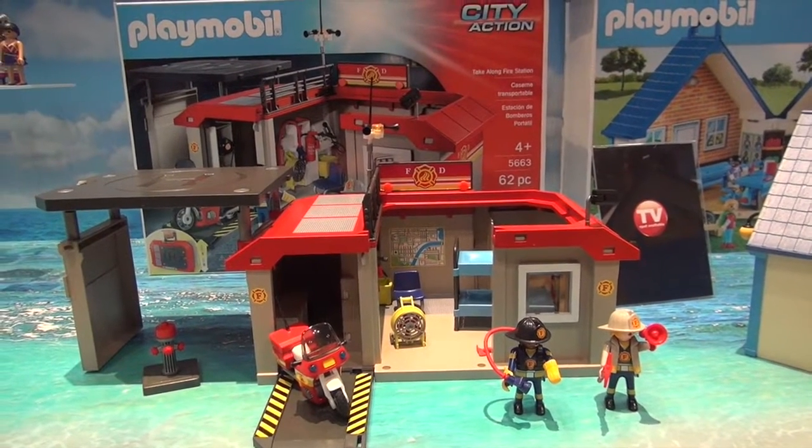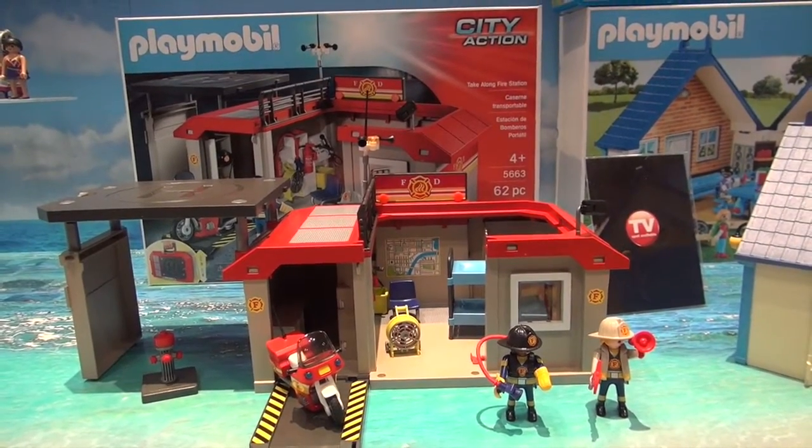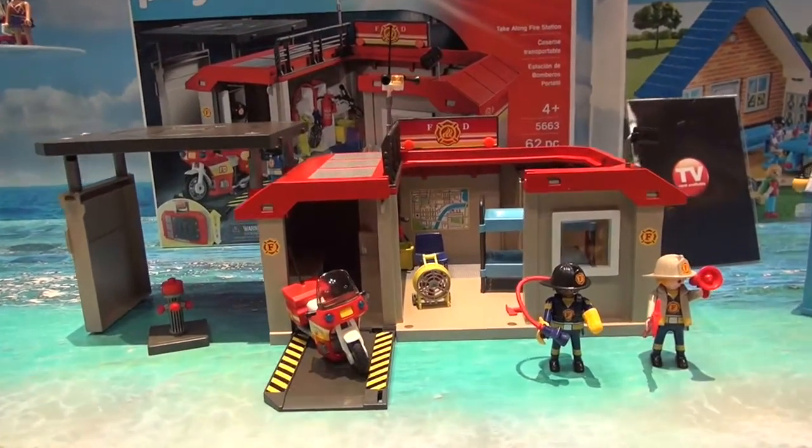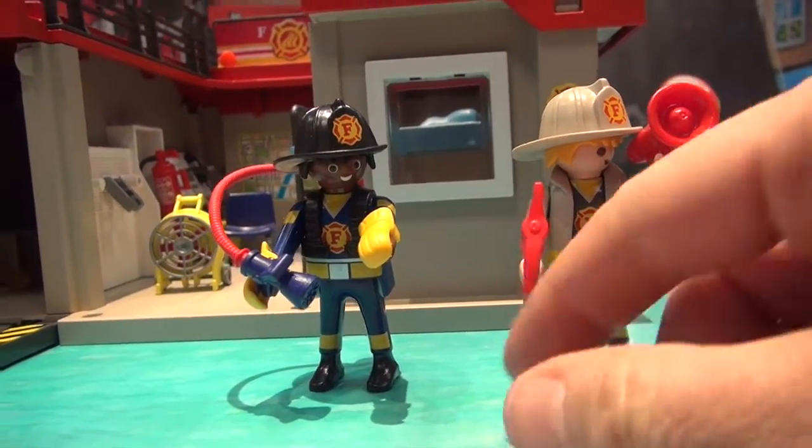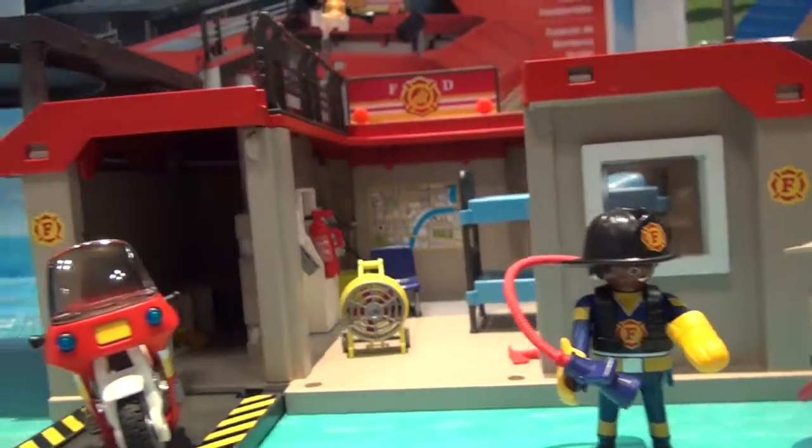Hey guys, this is a new play set from Playmobil that's coming out. It's called City Action Take Along Fire Station. It is so cute. You have your two fire guys down here and here's another one right there. I absolutely love that.